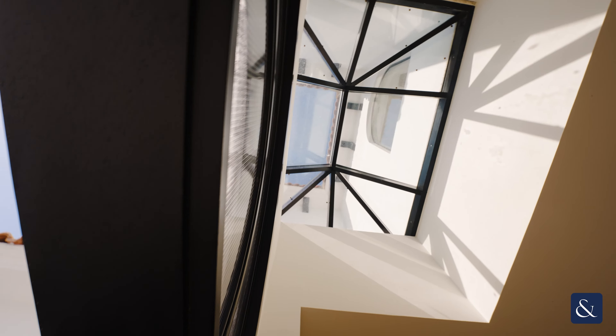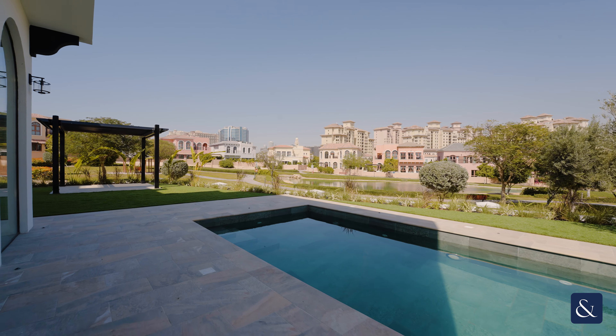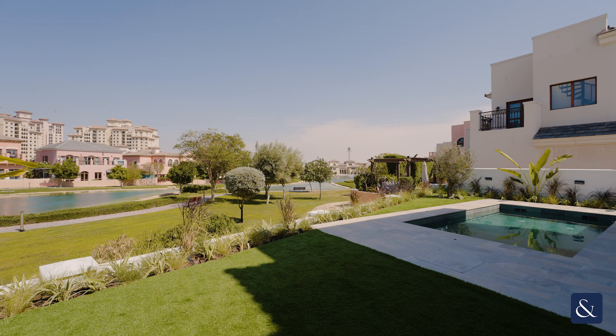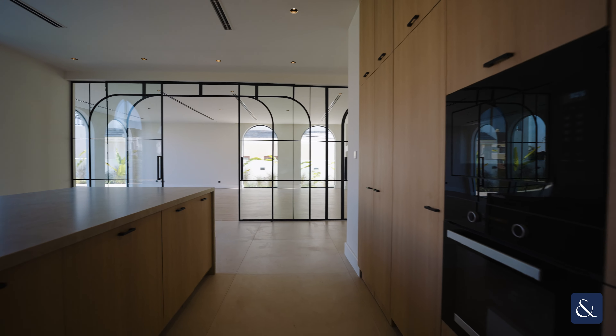The property has five bedrooms spread over 6,000 square feet of built-up area on a plot size of 7,700 square feet. All the appliances within the kitchen are Melee and integrated.